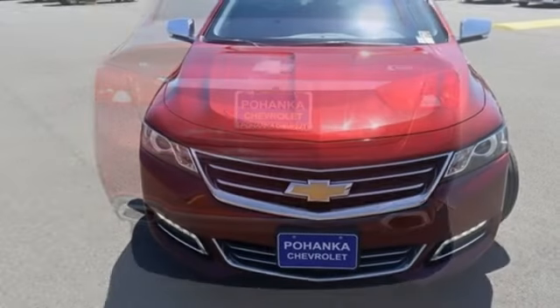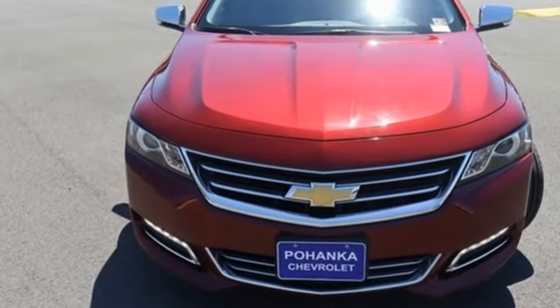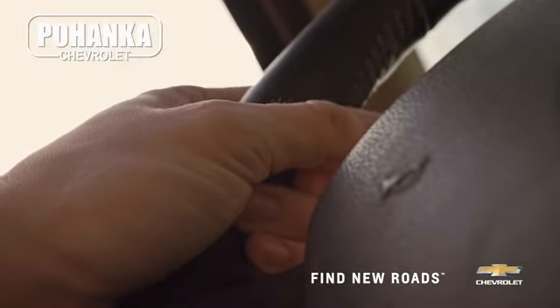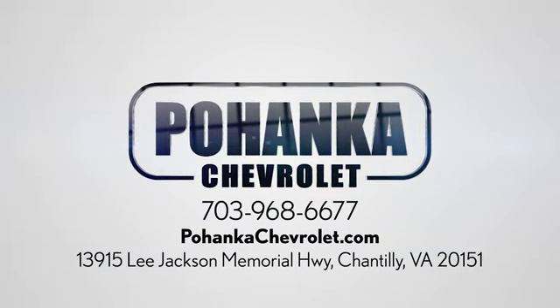In a Chevy, the journey matters more than the destination. Stop in for a test drive and make it yours today. Spend less time shopping and more time enjoying your new ride at Pohega Chevrolet. We're conveniently located at 13915 Lee Jackson Memorial Highway, Route 50 in Chantilly.